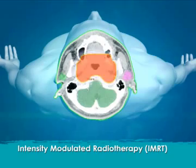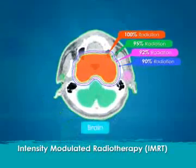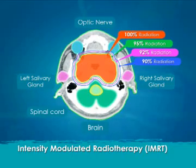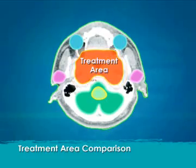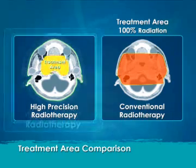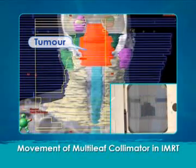IMRT allows the delivery of a high dose of radiation to the tumor while minimizing exposure of the brain, skin, spinal cord, optic nerve, salivary glands, and other critical structures. Treating such tumors requires tremendous accuracy. Here we can see the difference in treatment area between high-precision radiotherapy and conventional radiotherapy. The multi-leaf collimator is a computer-controlled mechanical device.